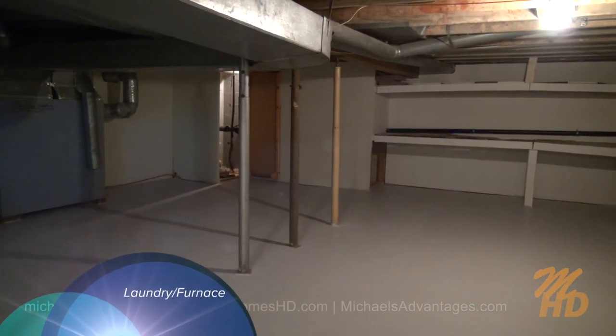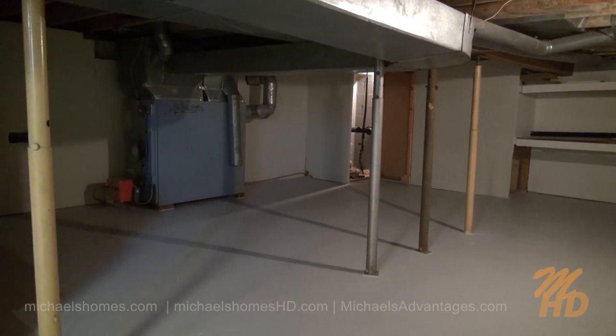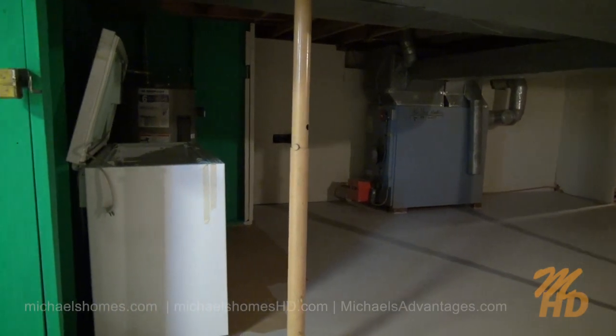We've got forced air heating — looks like a newer furnace. And we've got an electric fired hot water heater in the corner there, and a freezer.